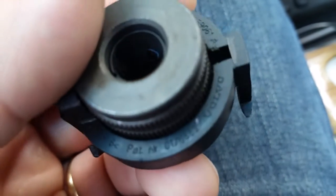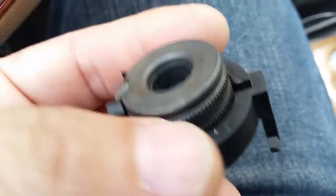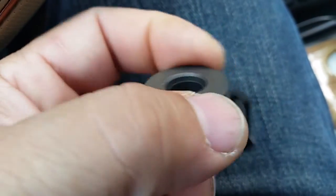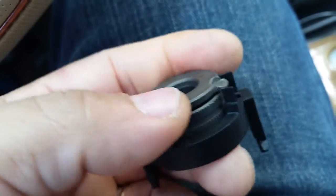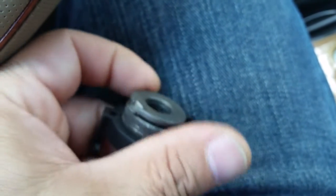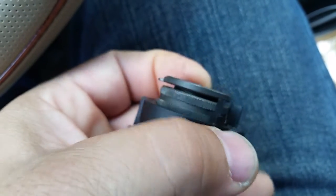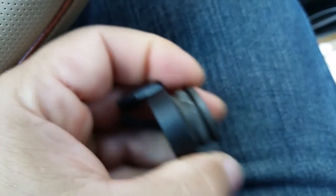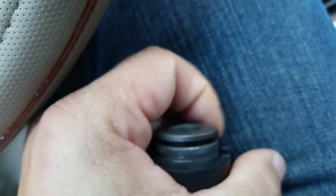I've determined that it's some sort of gap filler that holds two planes parallel — metal to metal, or metal to plastic — so they stay in a fixed position. This thing here can go out to fill a larger gap. As you can see it just screws out, or it could come back in for a smaller gap area. But at any rate, I have no idea where it goes.